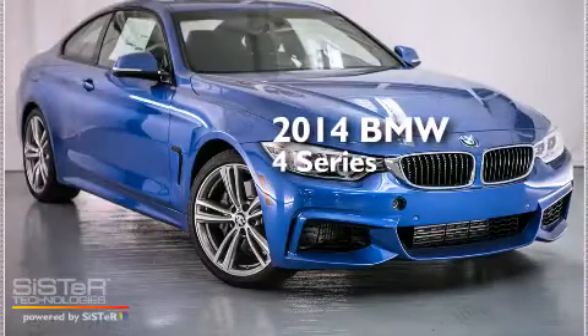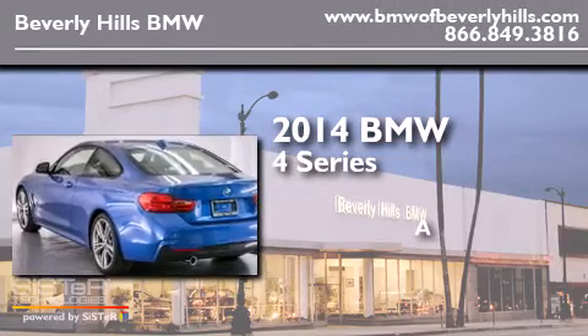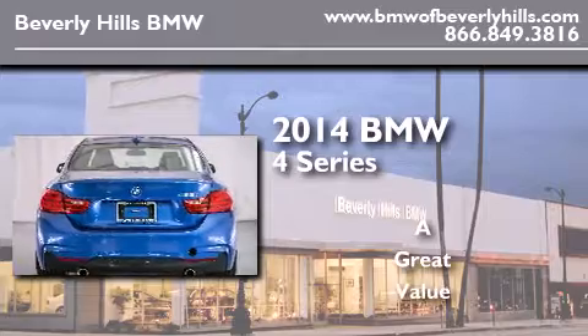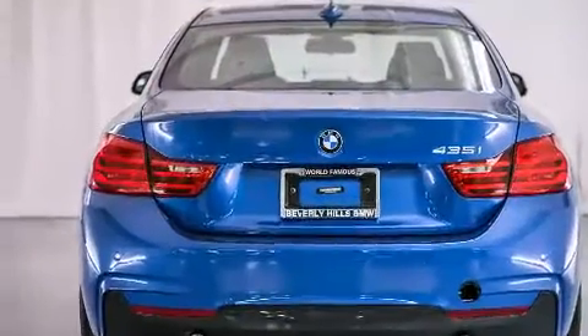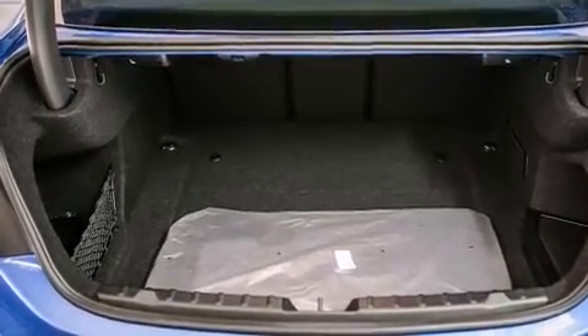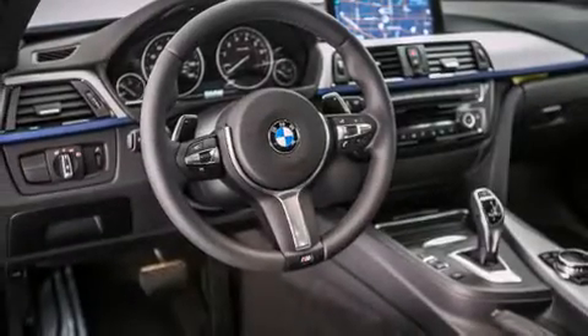This is a brand new 2014 BMW 4 Series. Its top features and packages include the Premium Package, the Driver Assistance Package, a Navigation System, BMW Apps, and a Rearview Camera.